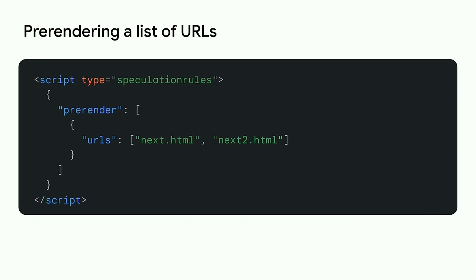Rather than build on the link rel syntax, Speculation Rules is a more expressive JSON-based API. At its most basic, the API simply requires adding a JSON object in a script element with type speculation-rules, containing a list of same-origin URLs on the page to pre-render. This example asks the browser to pre-render two URLs — next.html and next2.html. Chrome then starts up two background processes for those two links — think of it like having two hidden background tabs working in advance. If the user clicks on one of those links, the pre-rendered page is swapped in, and the page just loaded faster.